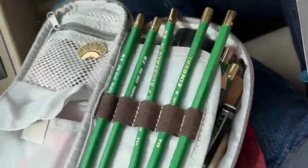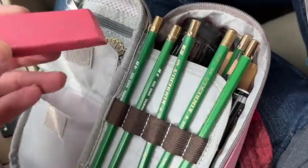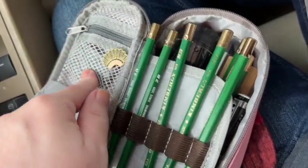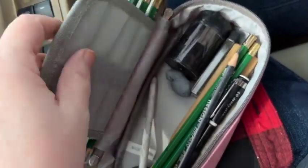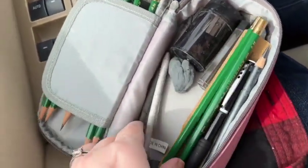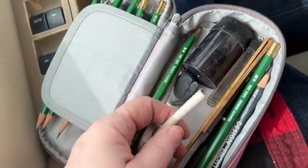These are the art materials I brought with me. I've got some erasers in here, another kneaded eraser there, a set of art pencils, and then in here there's a couple of blenders. I think there's a tortillion in here — yeah, there it is.